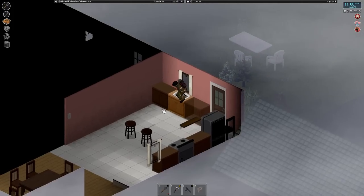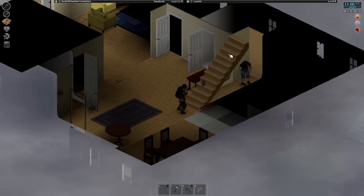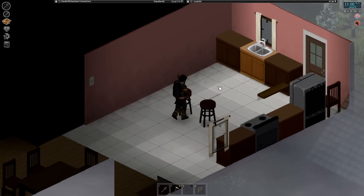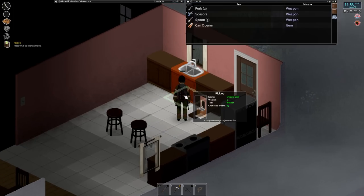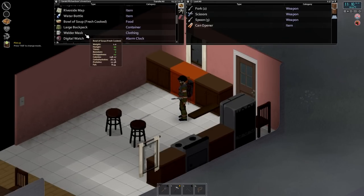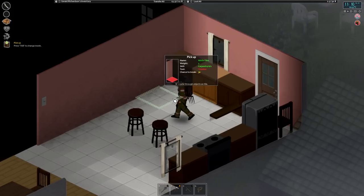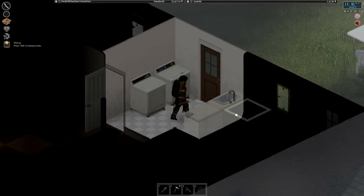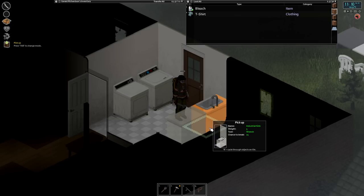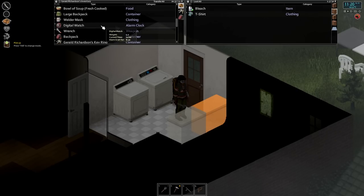Yeah, I think this must be the house with the zombie under the stairs. Let's grab this sink — 25% chance to break. Did we get it on our first try? Doesn't look like it. Let's try this sink in here — industrial sink — and we did get that one. All right, good.